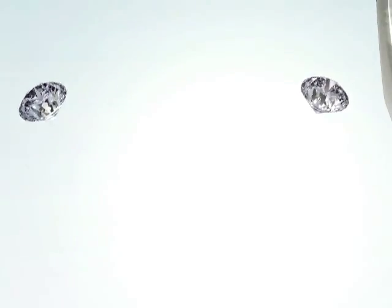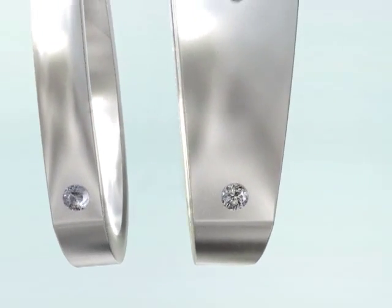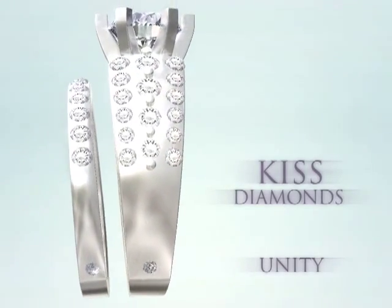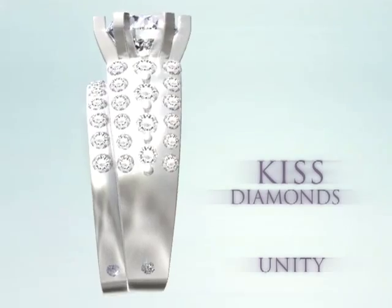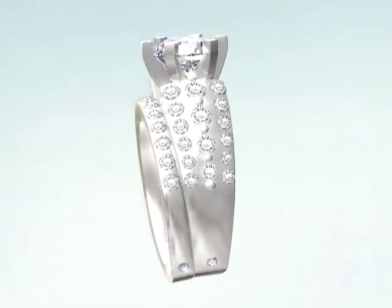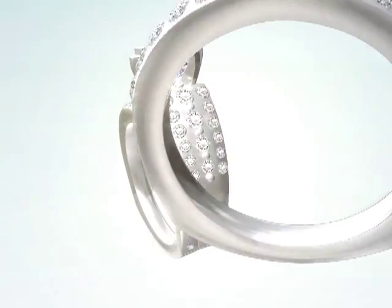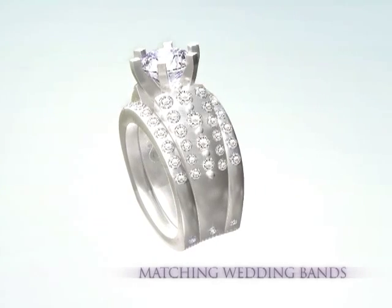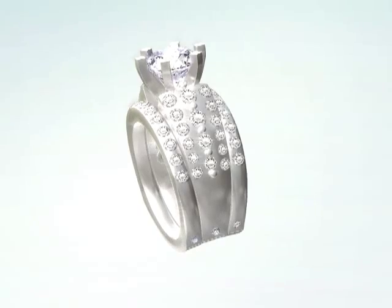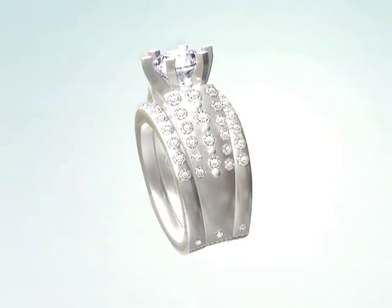The Karo 74 bridal collection symbolizes a kiss, as our exclusive kissed diamonds epitomize unity when the wedding band is paired with the engagement ring. This graceful detail is yet another way Karo 74 distinguishes itself from other bridal ring collections. All Karo 74 engagement rings come with matching wedding bands. Other milestone occasions, such as anniversaries or births, can be celebrated with a second band of matching kissed diamonds for even greater beauty.